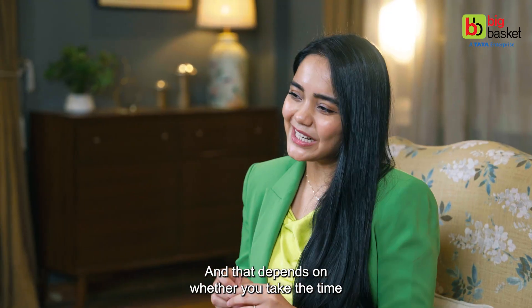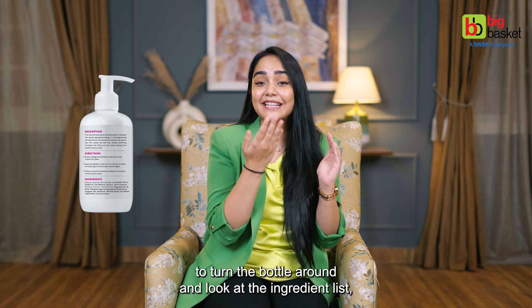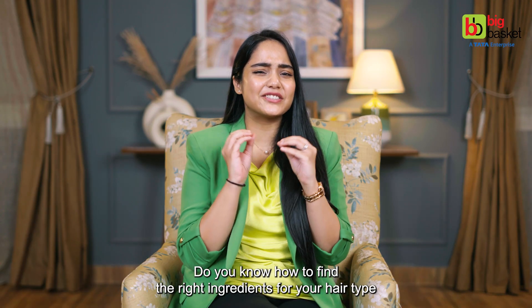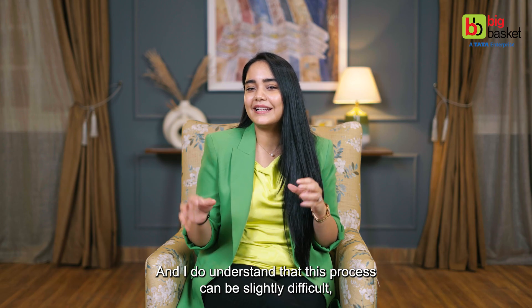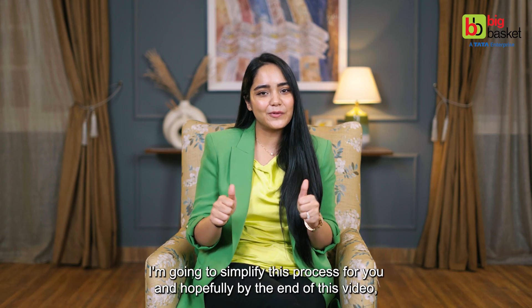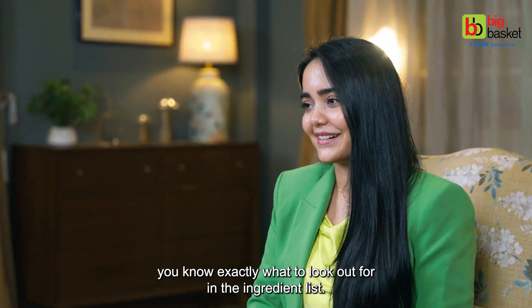Are you using the right shampoo? That depends on whether you take the time to turn the bottle around and look at the ingredient list for ingredients that might suit your hair type. Do you know how to find the right ingredients for your hair type just by looking at the back of a shampoo bottle? I understand that this process can be slightly difficult, but in today's video I'm going to simplify this process for you, and hopefully by the end of this video you'll know exactly what to look out for in the ingredient list.